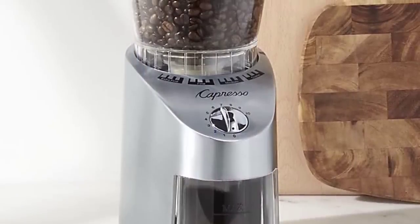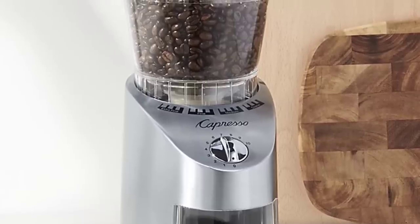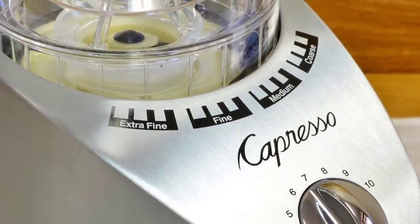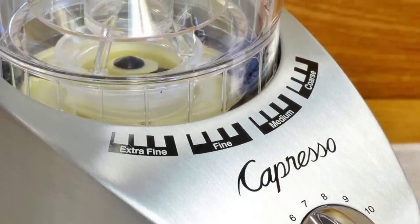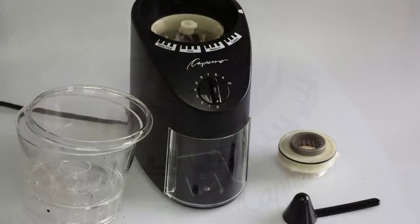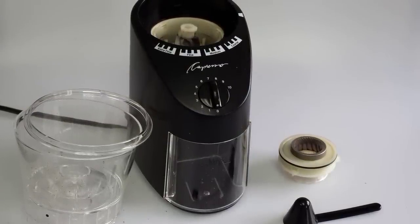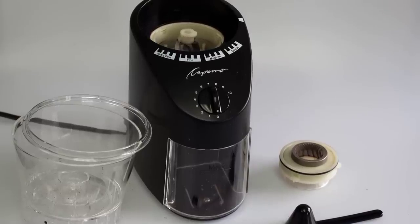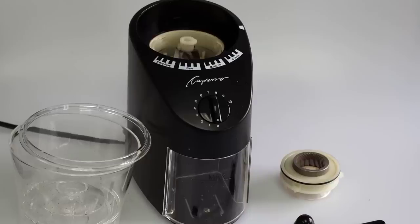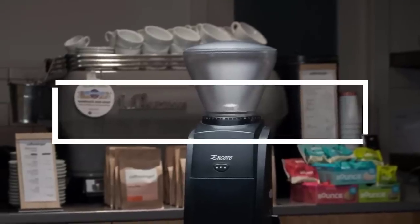A reason the Infinity does so well is that it uses a conical burr set — one stationary burr and a cone-shaped burr that rests inside, allowing beans to naturally fall into the burr set as they revolve and grind. Overall, the Capresso Infinity is a reliable, well-made, and attractive grinder that offers very good grind consistency. It is great for beginners because it's easy to use and maintain, and the price is very reasonable. If you are looking to upgrade your coffee grinder, the Capresso Infinity 565.05 would be an excellent choice.